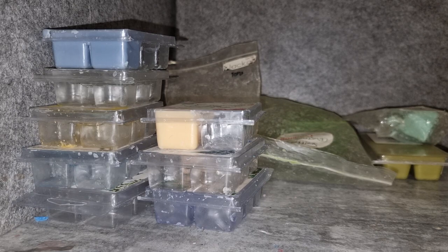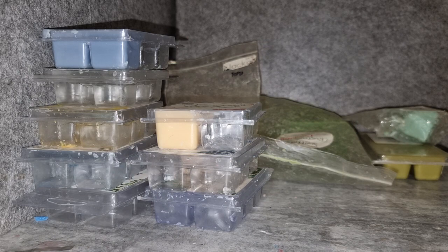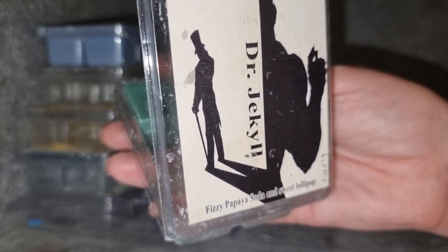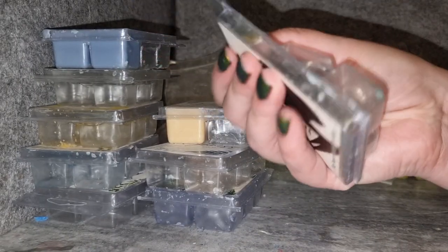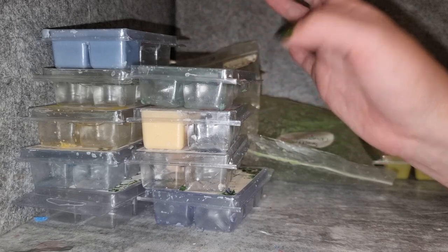Dr. Jekyll — fizzy papaya soda and sweet lollipop. I love it. I love that papaya scent of hers — it's so deliciously tropical fruity and just a little bit fizzy, with a little sweetness from the lollipop. The sweet lollipop is a more concentrated, sharp sweetness that actually balances really well with the papaya, since papaya can be a little too sweet on its own. Great scent for a warm afternoon, throws super strongly. I would get this one again, even though I've held on to it a long time.